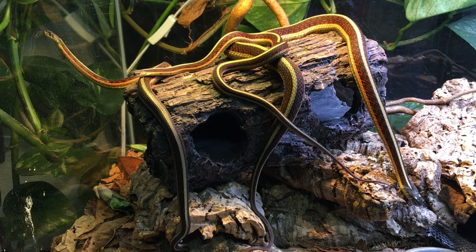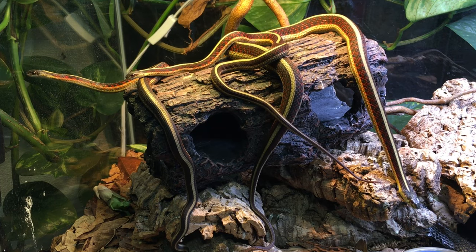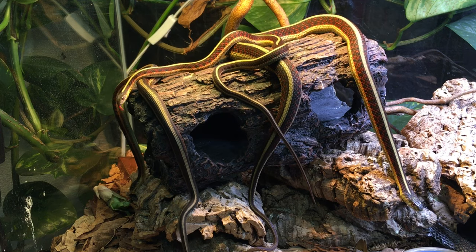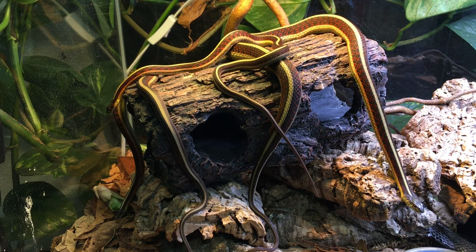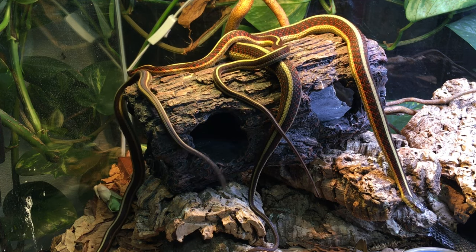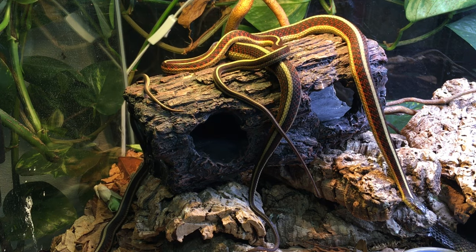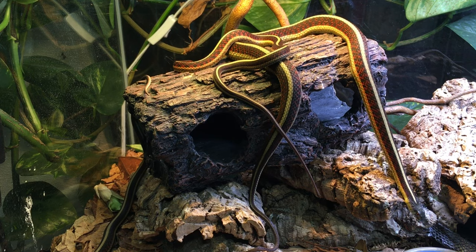I'm excited for more red-sided garter snakes to get into the hobby. They're not the most popular subspecies, but they're really fantastic, and I hope that getting more captive-bred ones out into the hobby will help make them more well-known, more popular, and more readily available.